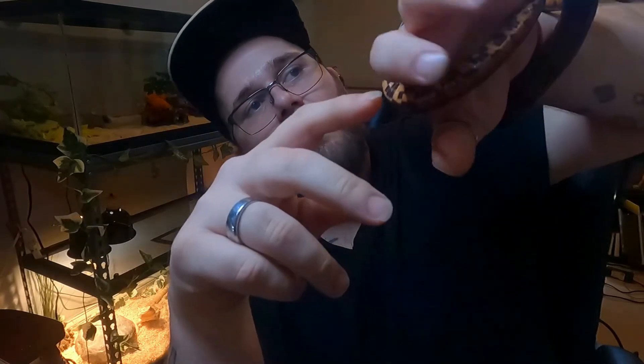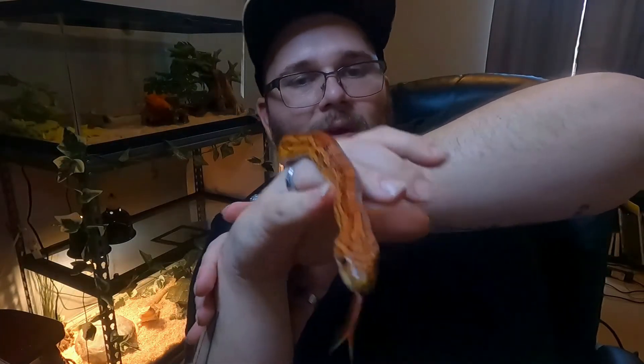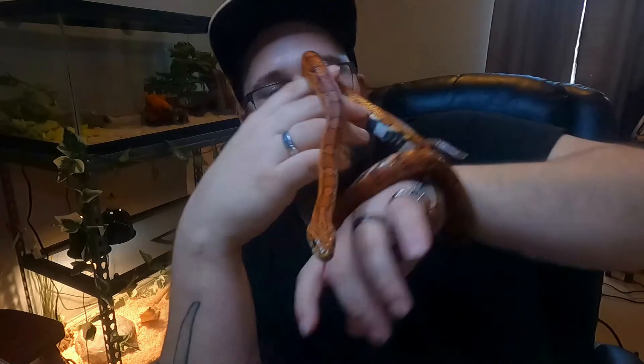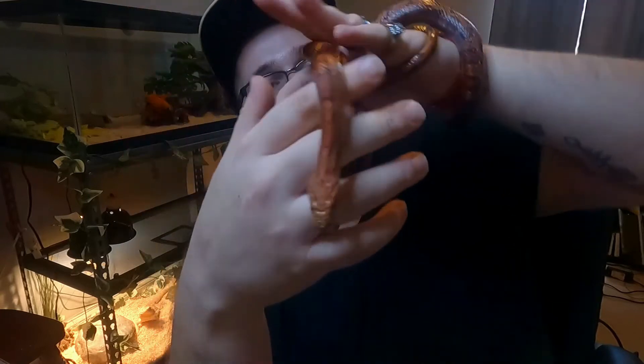This guy had some stuck eye shed. When I say some, I mean his eyeball was about three times the regular size with stuck eye caps. I've gotten two or three layers off through baths and soaks, and there's still some on there, though it is absolutely a lot better.